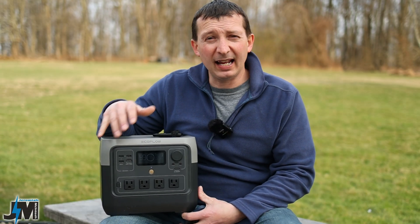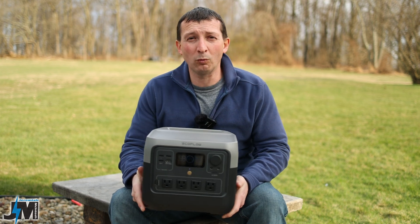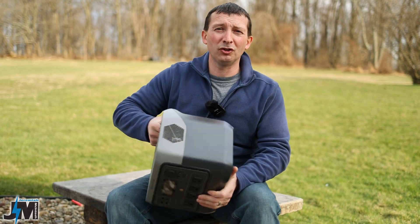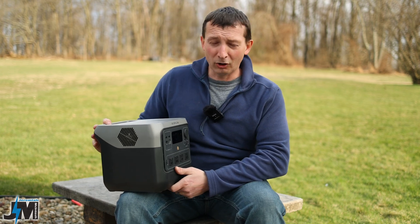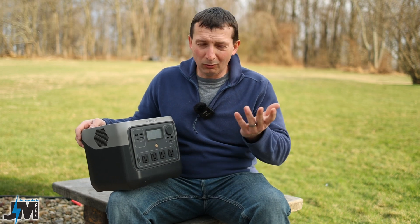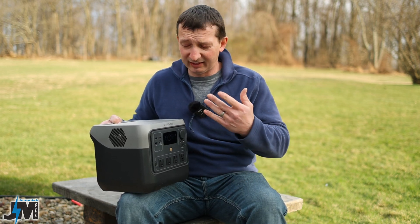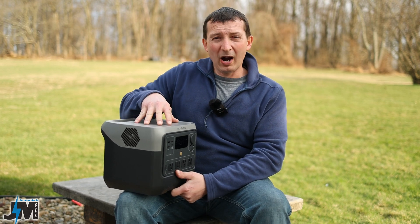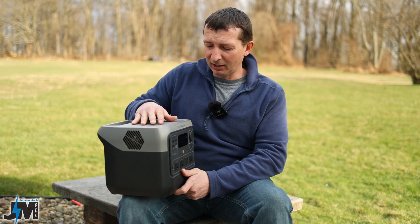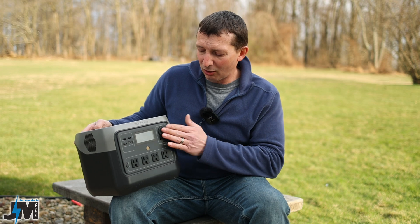Overall this is a really nice, minimalistic unit that works flawlessly. A few things I'd like to see improved: there's no built-in light, which would be useful for camping or home backup during an outage. There's a nice flat spot on top that would have been perfect for a wireless charging pad for phones. And I'd have liked 10-amp output on the 5521 ports. But those are minor gripes — you can always use the cigarette lighter port for high-draw DC devices.